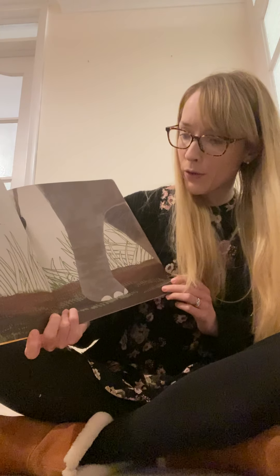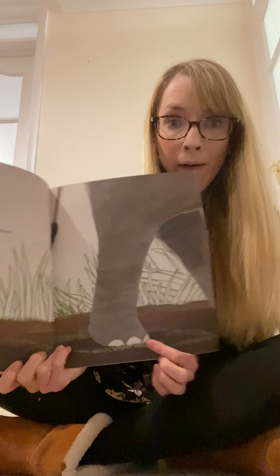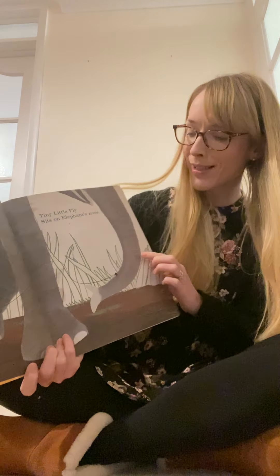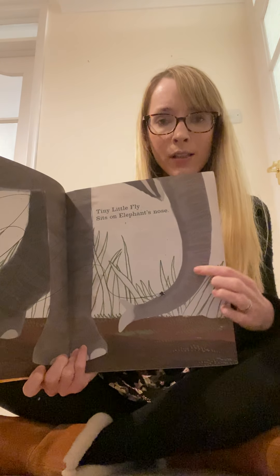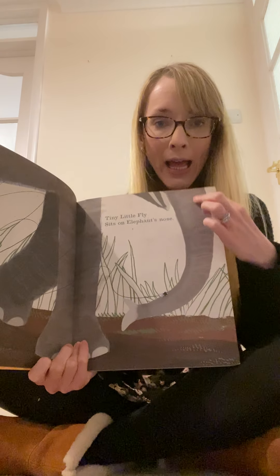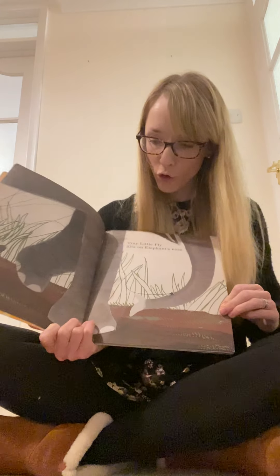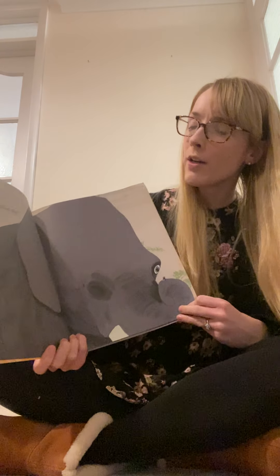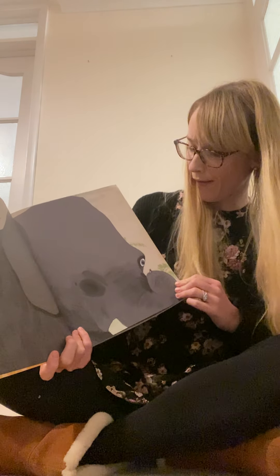Tiny little fly. My oh my, tiny little fly, tiny little fly sees great big toes. Do you know what the animal is? Tiny little fly sits on an elephant's nose. That's a trunk, isn't it? Elephant's nose is a big trunk. Great big elephant winks one eye, says to himself, I'm going to catch that fly.